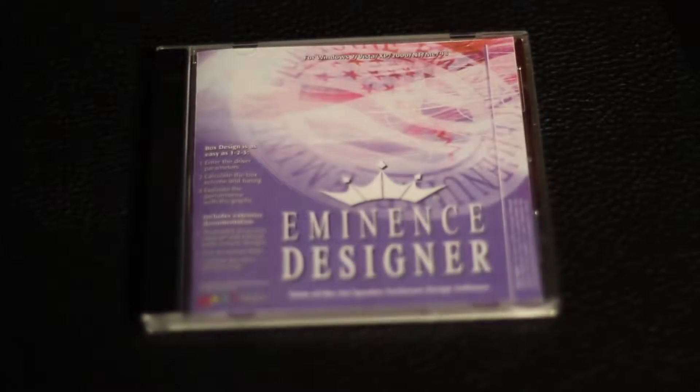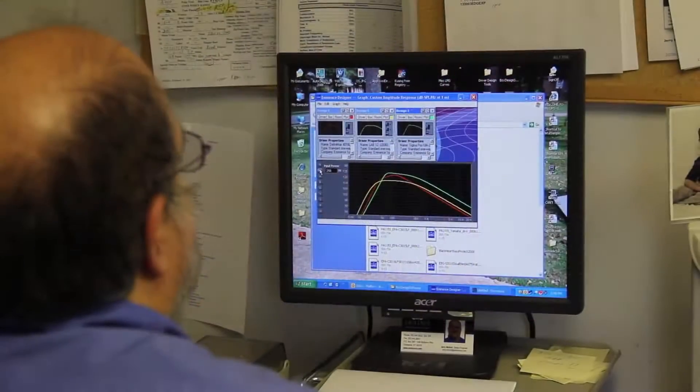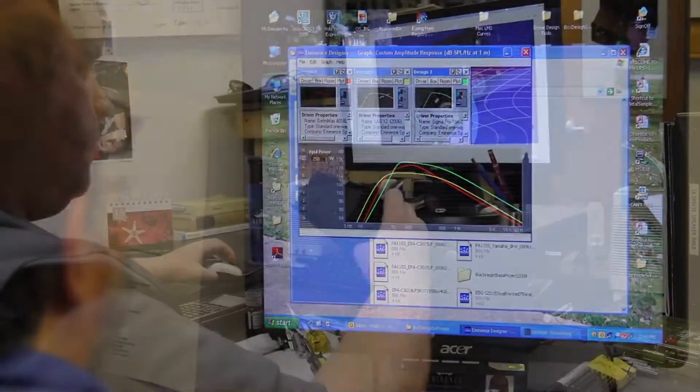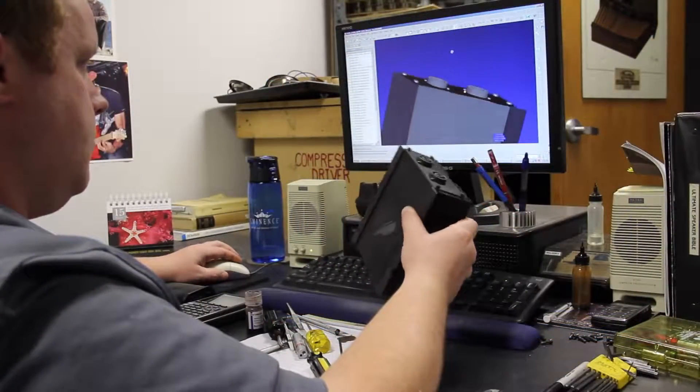In a joint venture with a software manufacturer, we offer Eminence Designer, a software program for basically designing the low-frequency component of a system. Our design efforts cover a diverse range of products.